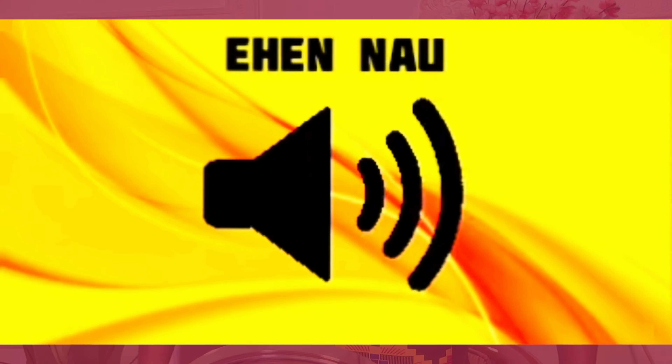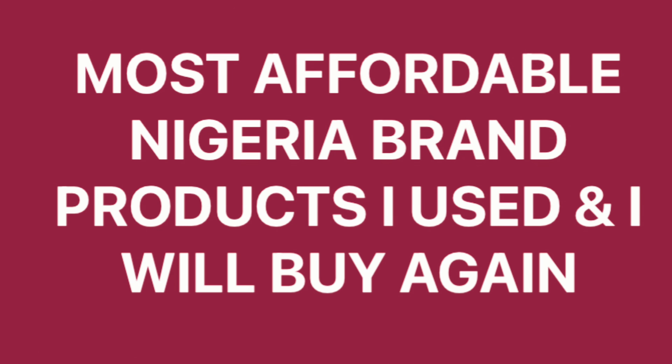Hey loves, hey aunties, hey uncles, hey mommies, hey guys, hey babes! Welcome back to my channel. Happy New Year! On today's video, I'll be taking you through my very own favorites — the best of 2023. I'll bring you Nigerian brand products to buy in 2024. Let's get right into the video — my most favorite affordable Nigerian brand products that I used in 2023 and will buy again in 2024.